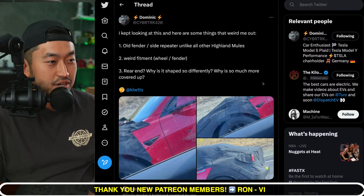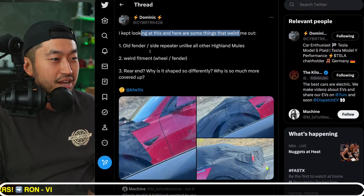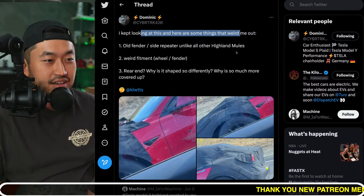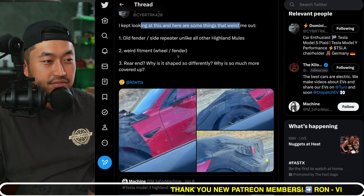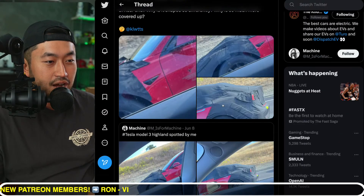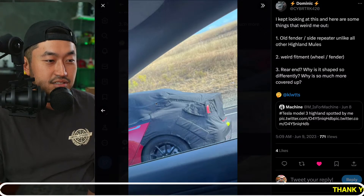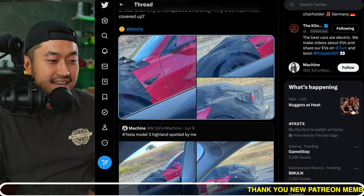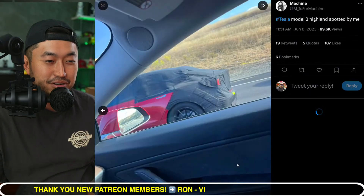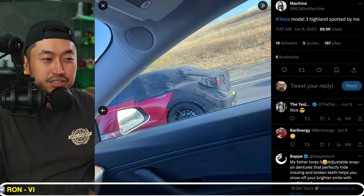Here's another tweet from Dominic cybertruck420: 'I kept looking at this and here are some things that weird me out — number one, old fender/side repeater, unlike all the other Highland mules; weird fitment of the wheel/fender; and the rear end — why is it shaped so differently, why is it all more covered up?' This is the most recent one spotted and you can see it is super covered up in the back. One thing that could be happening is some of these could be fake — people could just be trolling.